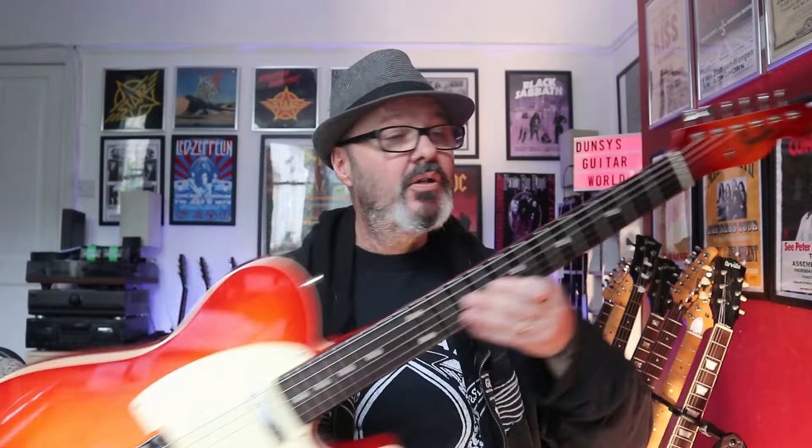So first of all, which guitar was which? Guitar A in all the tests was this 2019 Fender Custom Shop Master Built Dale Wilson Telecaster. And that means guitar B was this 2009 Vintage V2 Telecaster.